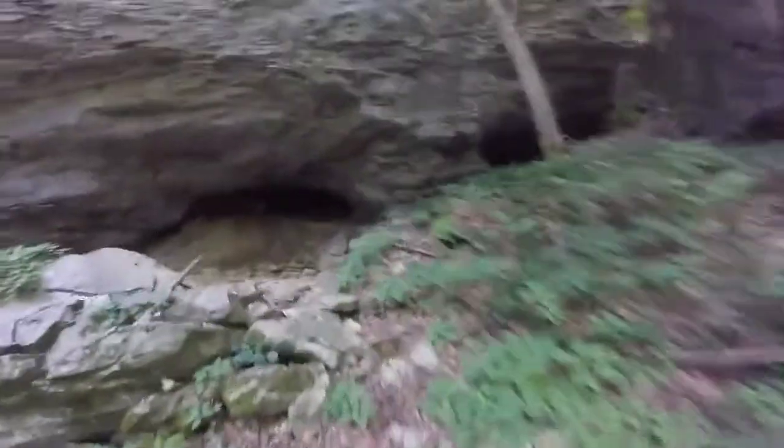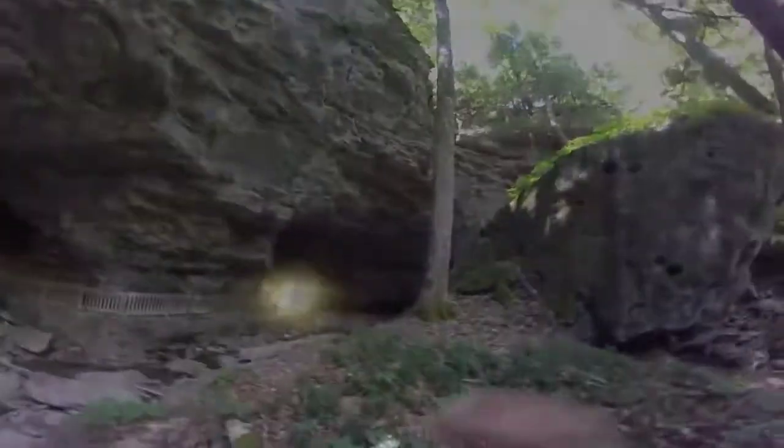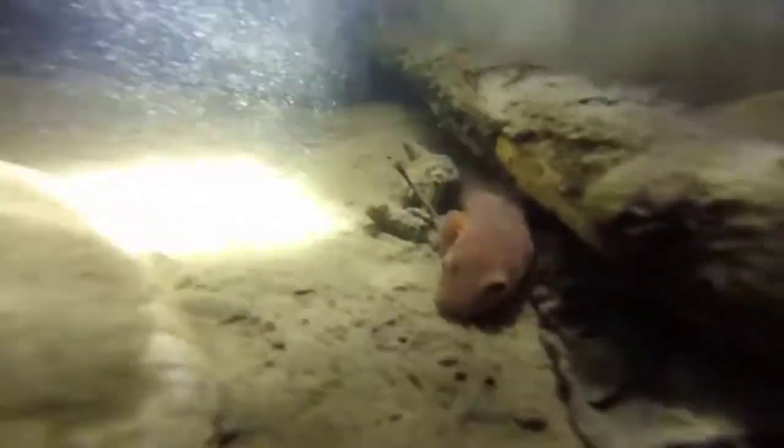So this is some of the animals we found inside the cave. This here is a Kentucky Red Salamander. They're pretty uncommon, from what I've seen anyway. They're a good-sized salamander for the area — this guy was about 6 inches.